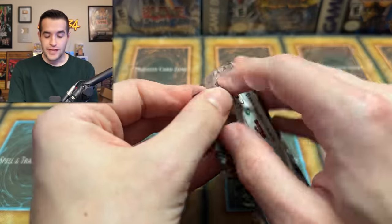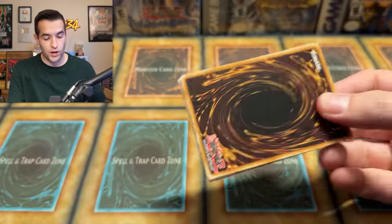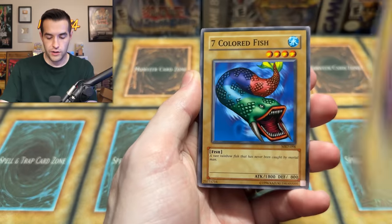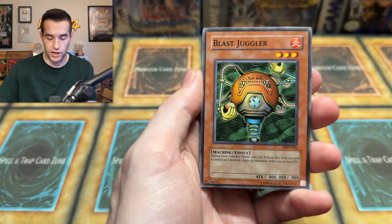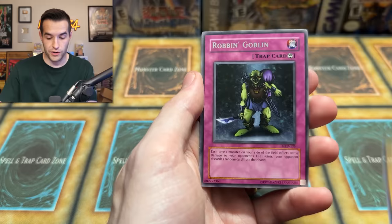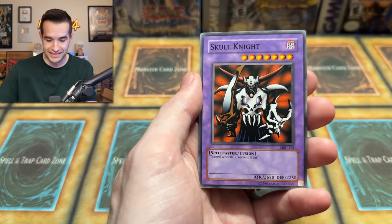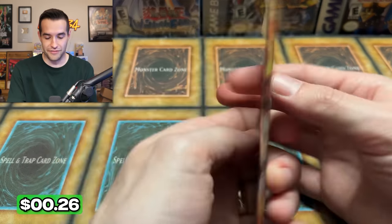We're on to the second half. The pulls haven't been as good, but really a great selection of packs. I think the pulls are waiting for the second half to really turn it up — they're going to have a little Patrick Mahomes action. We have Tremendous Fire, Kojikazi, Seven Colored Fish, Launcher, Blast Juggler, Jellyfish, Armored Zombie. Look at that big armor going off. Robin Zombie, Robin Goblin, and a Skull Knight. The Robin Zombie didn't pay off there.